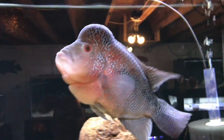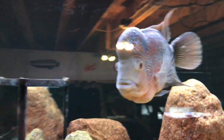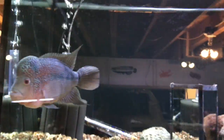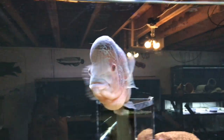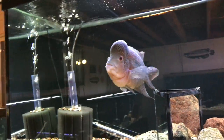The other flowerhorn is also doing good. Seems to be kind of going through a little bit of a growth spurt lately. That's a bad reflection there — it's kind of hard to really see his true colors. But when you have a fish room full of tanks with lights on, that's what you're going to get.